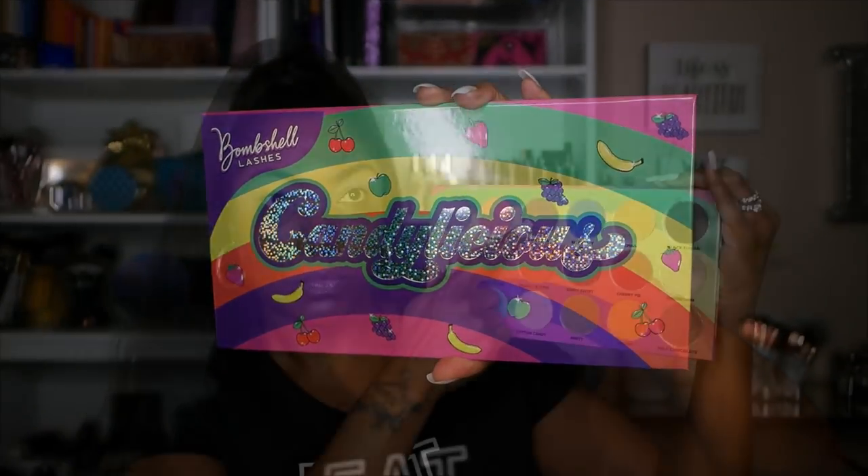I'm so excited to play with this palette. So the first shadow that I'm going to use is Grape Soda — these names are so cute, very simple but very cute and appropriate to the theme of the palette. So I'm just placing that purple in my crease and making sure to build up that pigment so I'll have a nice dark crease area. And as you can see it's nicely pigmented.